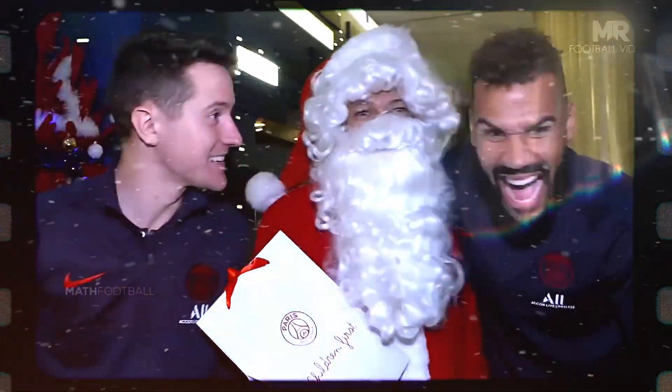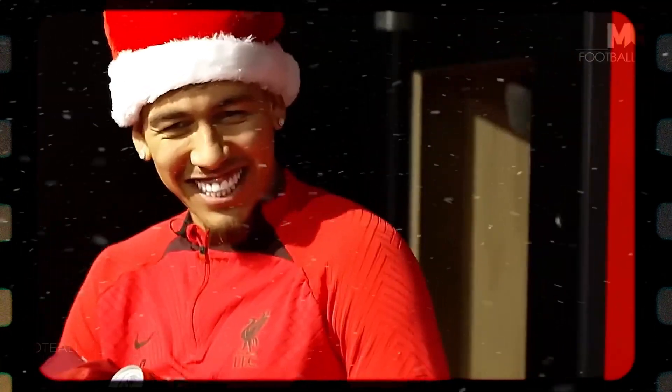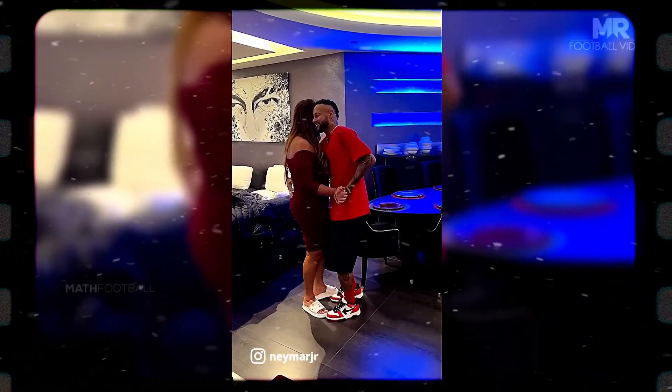Welcome to a special Christmas edition of Ballers and Blunders. Today, we've got the perfect gift for football fans around the world. What happens when you blend the brilliance of the beautiful game with a touch of holiday magic? Well, get ready to find out as we craft the ultimate football player.